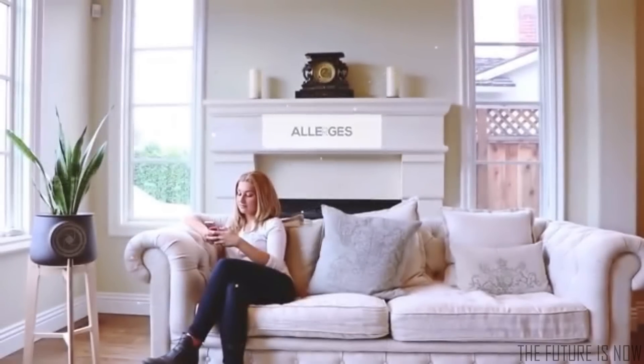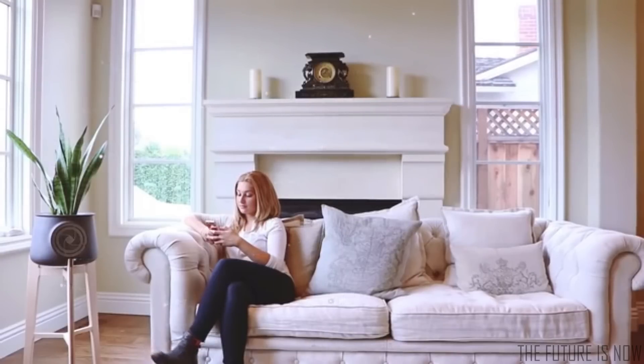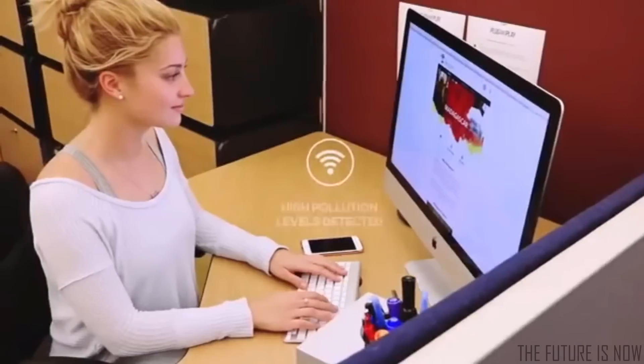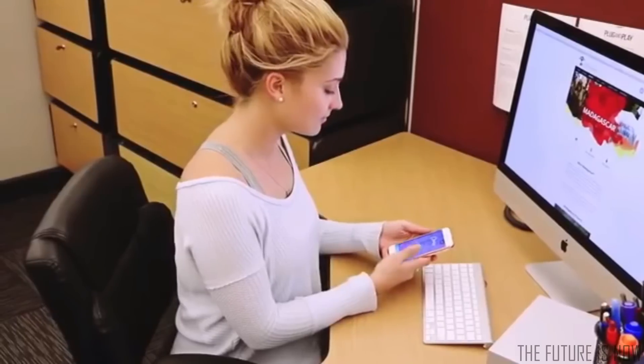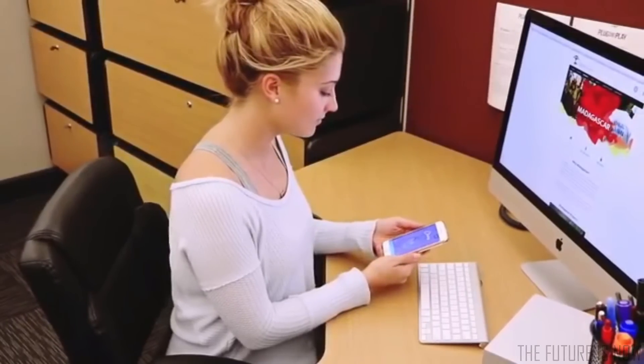Clery lives with you. Tell it what's wrong — maybe allergies, sleep problems, productivity, asthma. It learns about you and cares about you. It works with Wi-Fi, so wherever you are, Clery can give you healthy tips on how to feel better and tell you when something is going wrong.